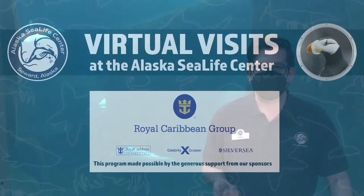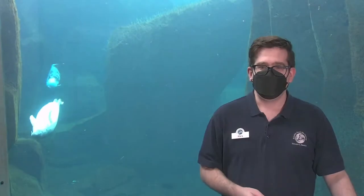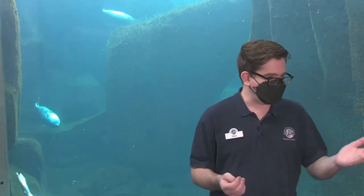Before we go, we want to thank our sponsor, Royal Caribbean Group, who makes it possible to get these out there free for the public to watch. It's been a joy to bring everything we do behind the scenes and out on the floor to folks online for free. Thank you, Royal Caribbean Group, for sponsoring that. And with that, I think we're going to wrap up our program. Thank you for joining us for another virtual visit — I hope we'll see you in the future. So long.